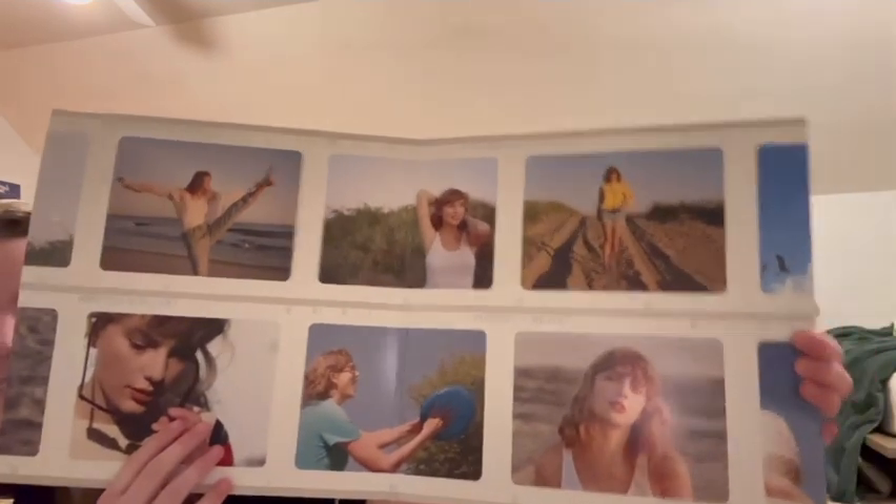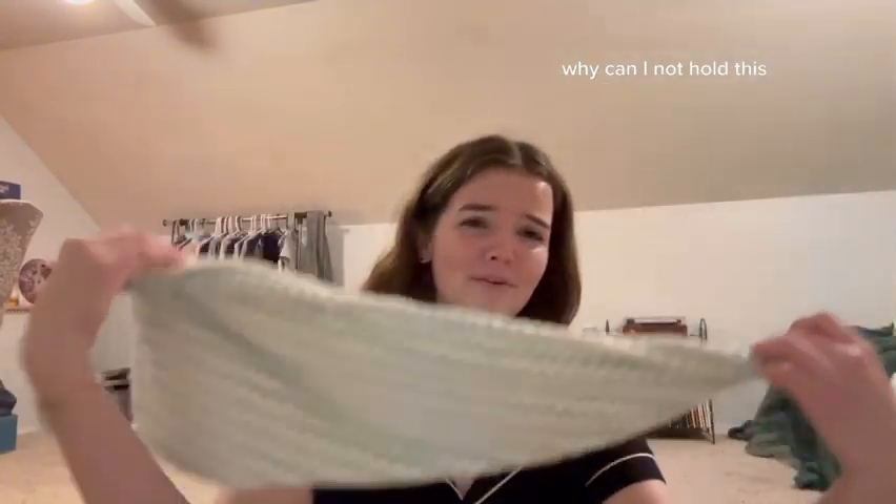My younger sister got me the 1989 Taylor's Version vinyl — I'm so excited to listen to this. Look at the middle of it — oh my gosh, I'm literally going crazy.